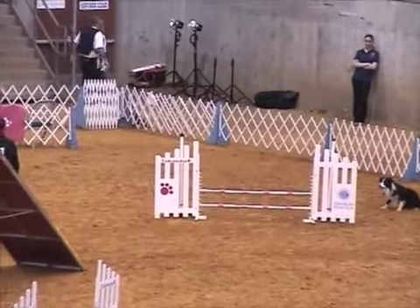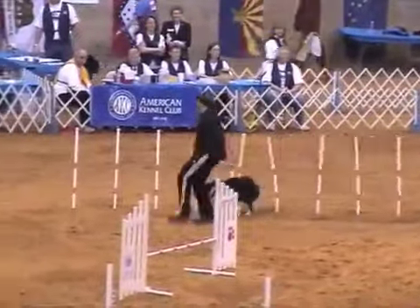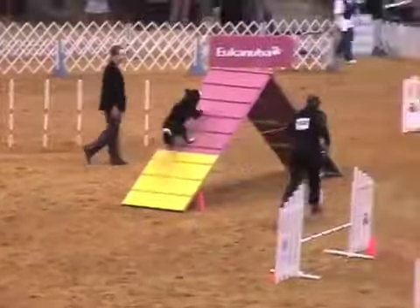This is a past national winner — this is Peyton Roe. 2.25 is the time she's looking to beat to get into the finals.